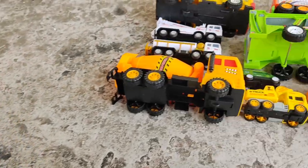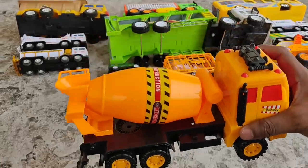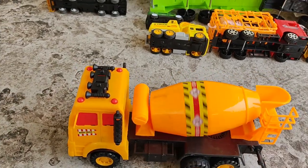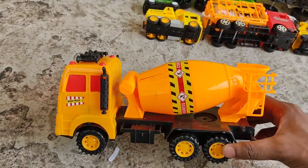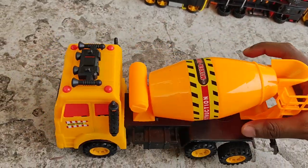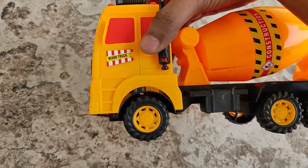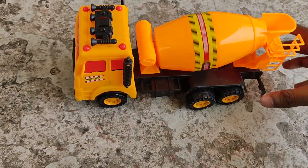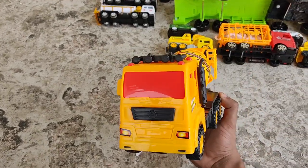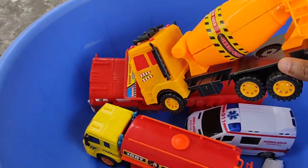Next comes a cement mixer - an orange cement mixer! Nice orange canister, orange wheel, black tire, cement mixer with an engine. It also has orange letters and an orange windshield. Beautiful!